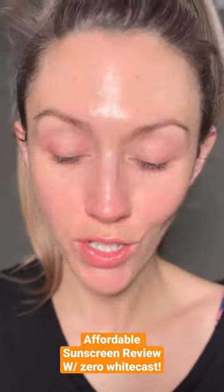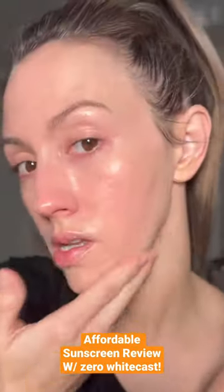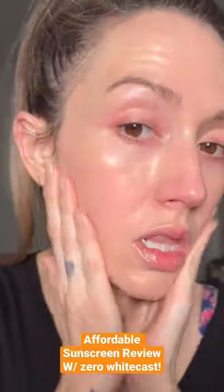Hero Cosmetics came out with a new sunscreen — a glowy version of their original. It's their Super Beam sunscreen, which delivers a sheer glow with pearl and apricot pigments. Let's test it out. It's super apricotty and gives you the prettiest glow — look at that.